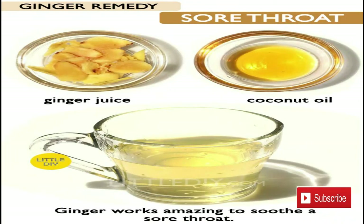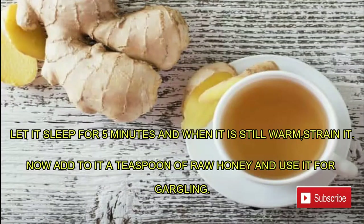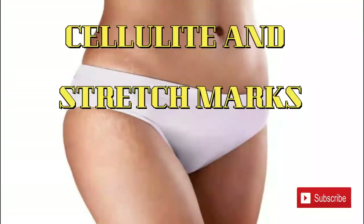Ginger works amazingly to soothe a sore throat. Let it steep for five minutes, and when it is still warm, strain it. Now add a teaspoon of raw honey and use it for gargling.